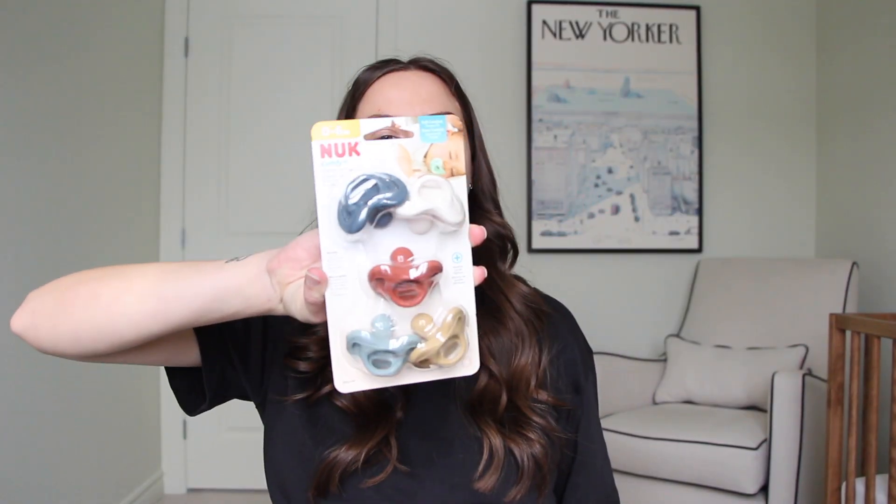We have a few miscellaneous items. We have these really cute soothers from a brand called Nuk — I've heard of the big ones but these are really cute and I'd never seen these before. Also, this is basically gold right now: it is infant Tylenol. We have two bottles of this now, which is amazing. It's so hard to find.